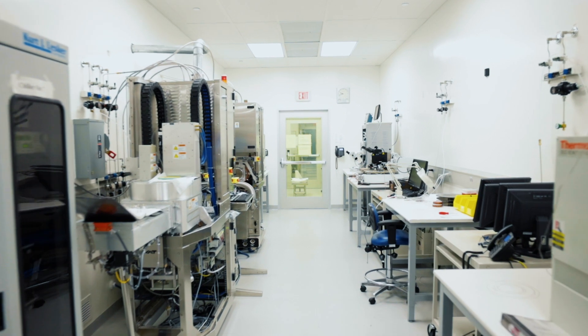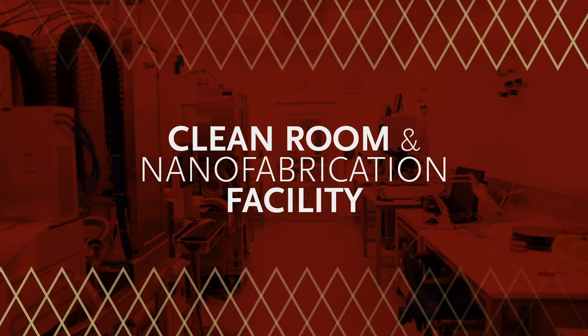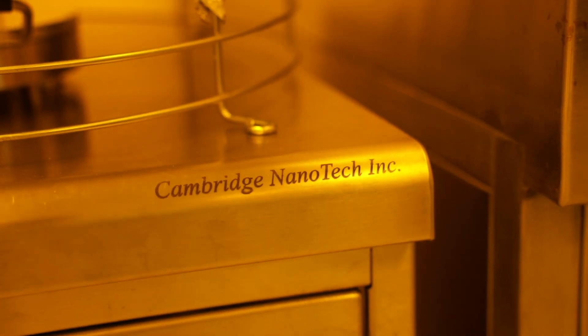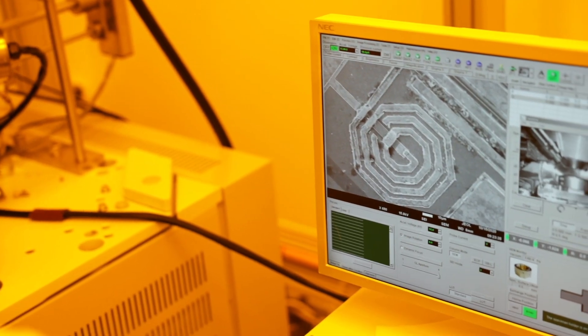Located on the BC campus and available to our students is the Integrated Science Cleanroom and Nanofabrication Facility. It is home to over 30 high-end micro and nanoscale instrumentation systems that allow highly sensitive materials and devices to be fabricated free from contaminants.